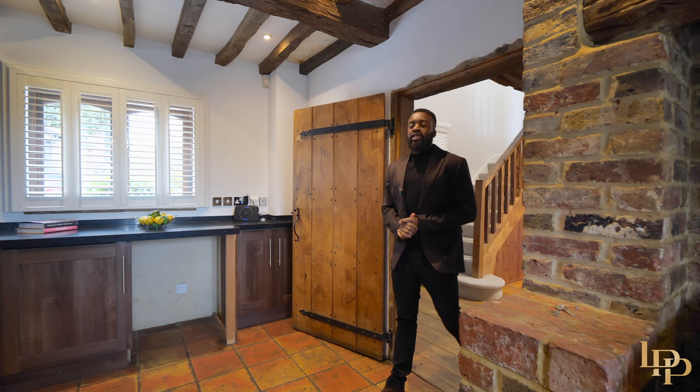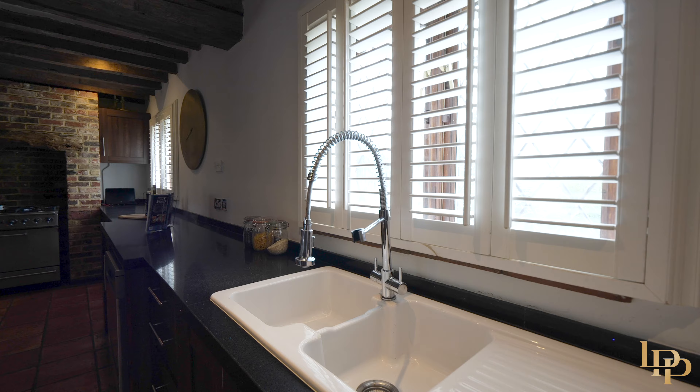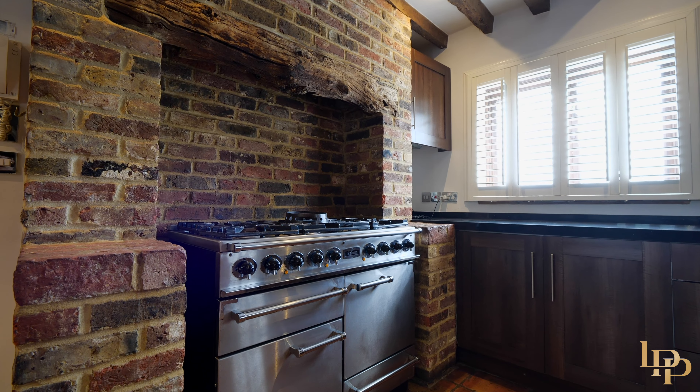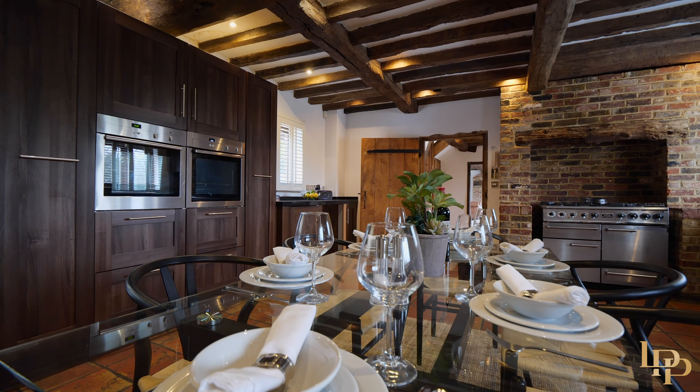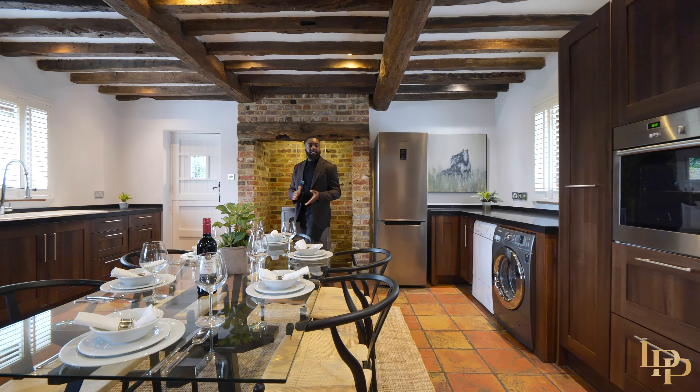Look at this space — a beautiful grand kitchen. You've got a feature fireplace at the end, granite tops, the Falcon dual range cooker. You've got a table to comfortably dine about six people, so if you're having an intimate dinner with the family, this is the place to be.